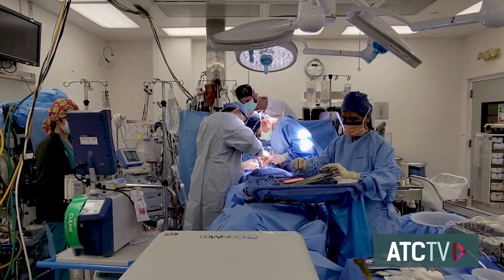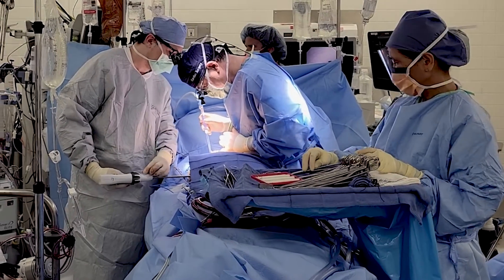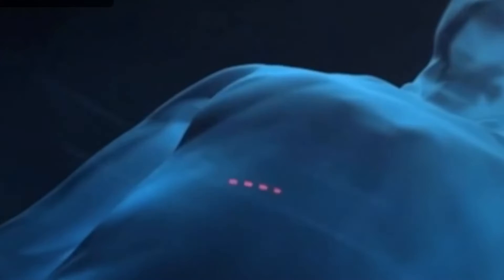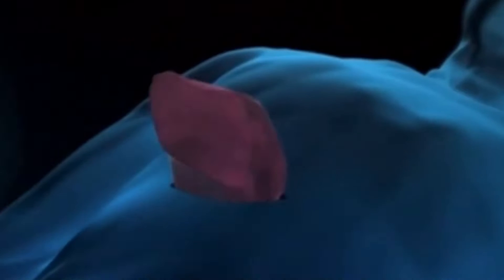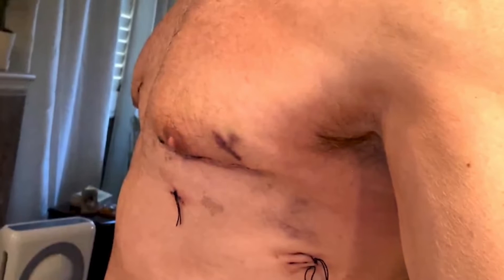What we're best known for is our minimally invasive approach to lung transplant. The incision we use is very small — a two to three inch incision between the ribs — and we offer that to over half of our patients, which means that over the last three years we've done about 120 of these procedures.